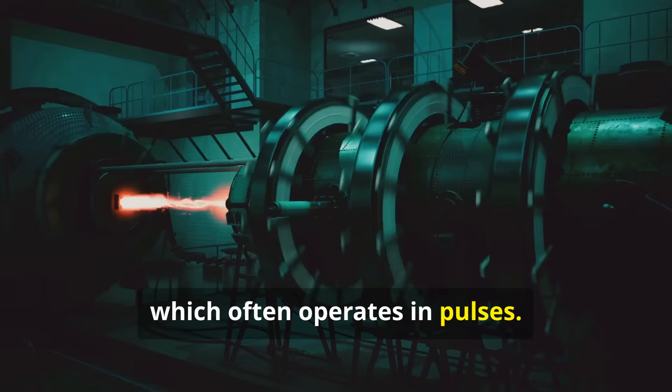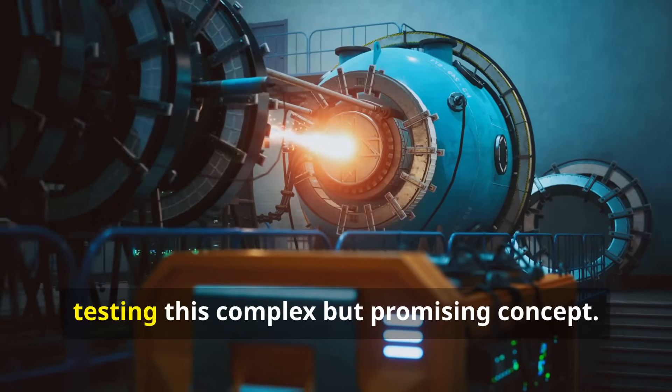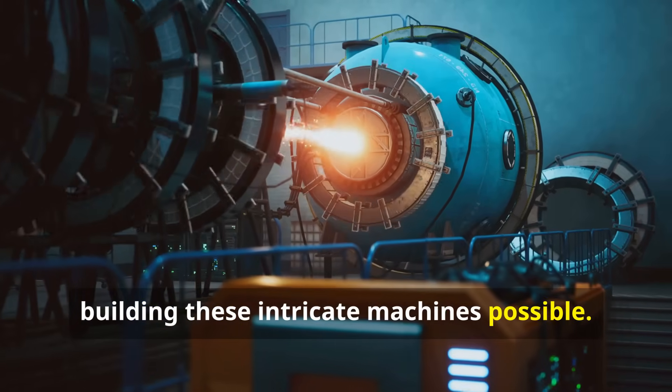Tokamaks often operate in pulses. Germany's Wendelstein 7X is the world's most advanced stellarator, testing this complex but promising concept. New computing power and three-dimensional printing have made building these intricate machines possible.